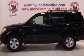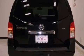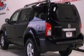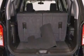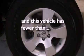Features include aluminum wheels, a low tire pressure indicator, traction control and stability control systems, a CD player, an engine immobilizer theft deterrent system, a passenger side vanity mirror, privacy glass, rear curtain airbags, cruise control, and this vehicle has less than 26,000 miles.